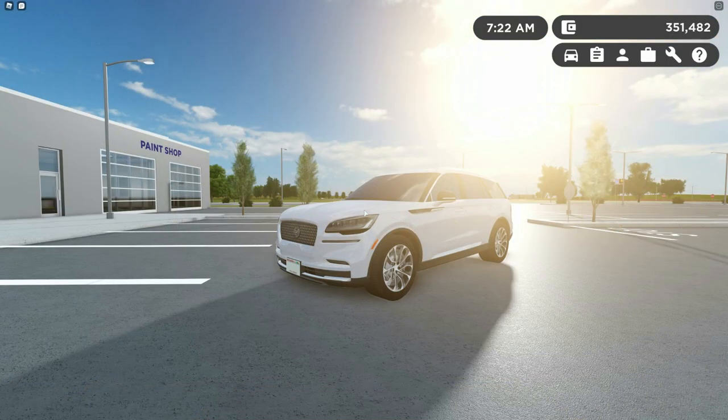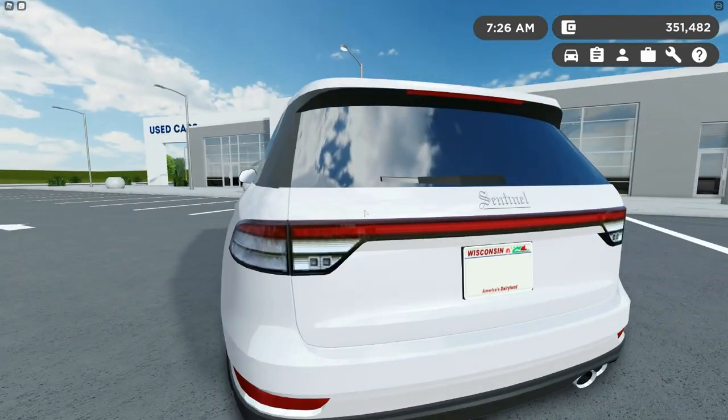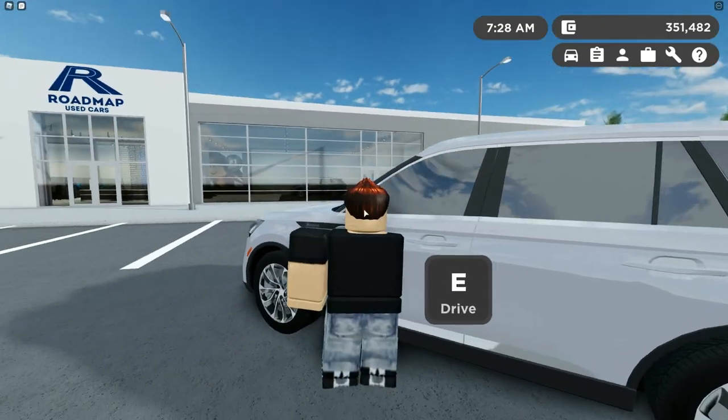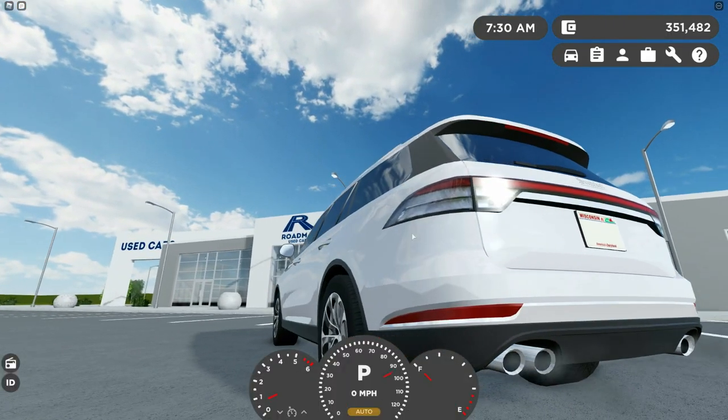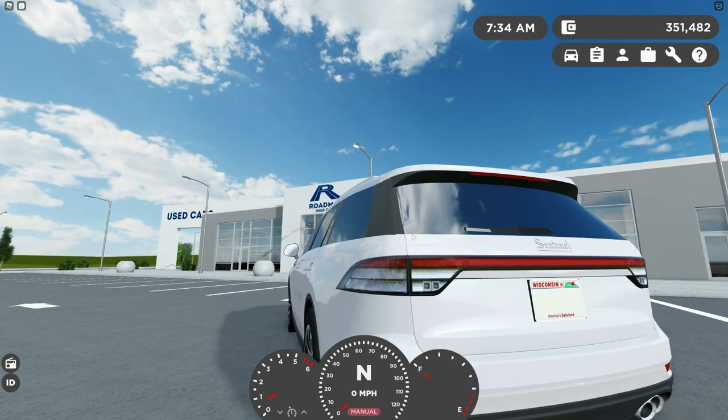First we have the 2021 Sentinel Sailor, and this thing is actually really well done. I like this model a lot. The taillights are a little blurry but that's fine honestly. Let's get the startup — well that's an interesting chime, I've never actually heard that chime before.